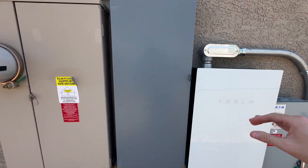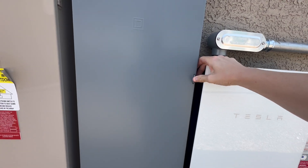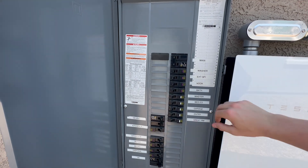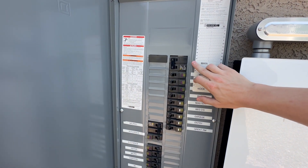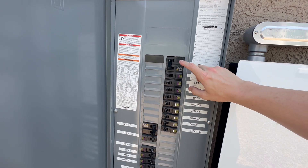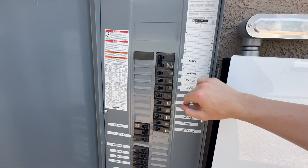Even with partial home backup, your A-Power 2 will still be able to provide energy to all of the loads in your home during normal grid-connected operation. Only during a grid-down scenario will you see that partial element come into play, where only your backed up loads will be energized. So during the 99% of time when you're on grid, whether you have partial or whole home backup, your experience is going to be identical.